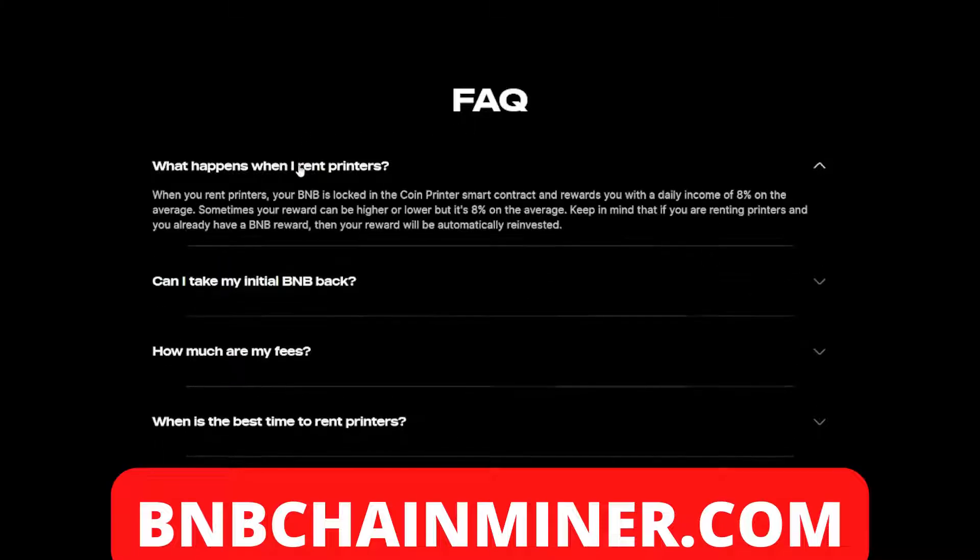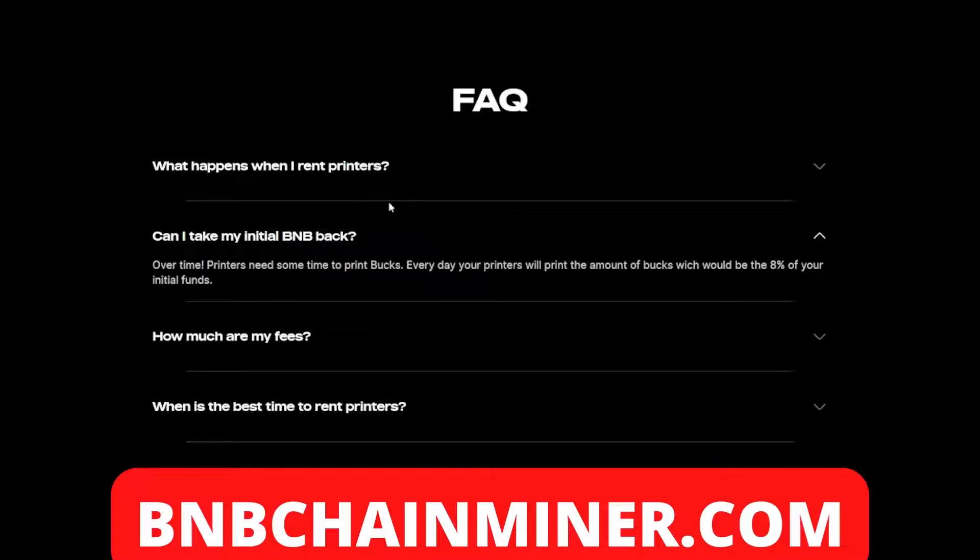From the FAQ — what happens when you rent printers? When you rent printers, your BMB is locked in the Coin Printer smart contract and rewards you with a daily income of eight percent on average. Sometimes your reward can be higher or lower, but it's eight percent on average. Keep in mind that if you are renting printers and you already have a BMB reward, your reward will be automatically reinvested.